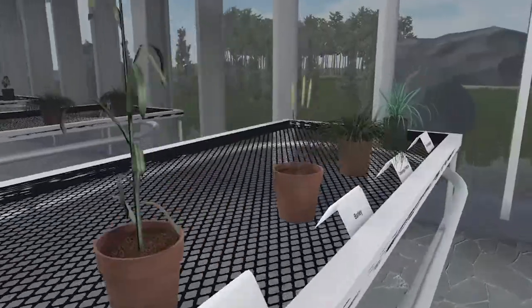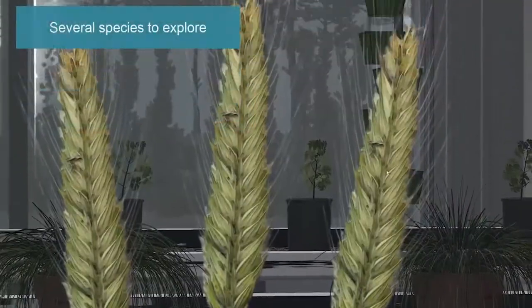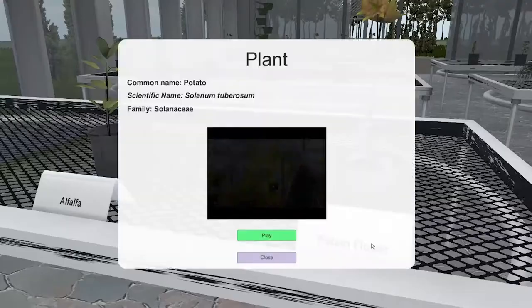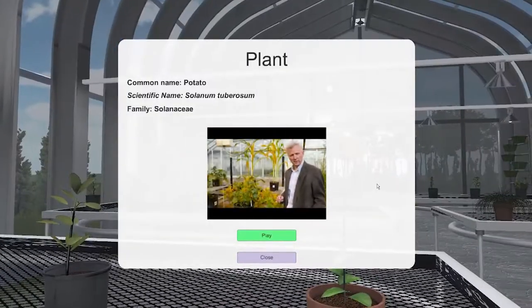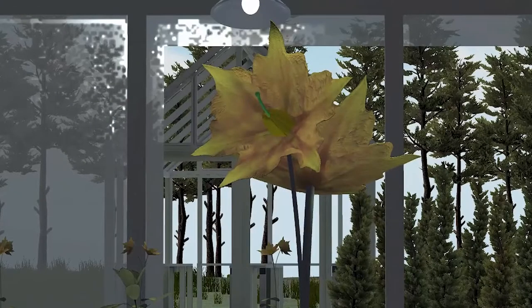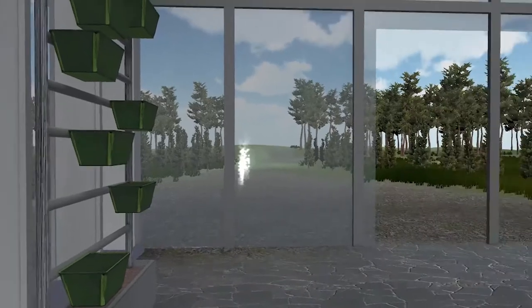My students are in love with the virtual greenhouse. They're able to go in at any point in time from anywhere in the world and access it, see what the plants look like, rotate around them so they can get into the nitty-gritty identifying characteristics, and then be able to apply that out in the real world.